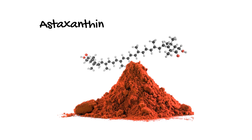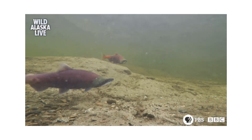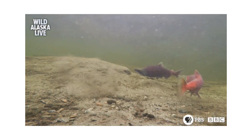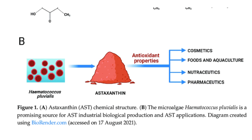Astaxanthin is a liposoluble carotenoid with a reddish-orange pigment. It is naturally synthesized by numerous algae, yeast, and bacteria. It supplies the reddish hue to salmon, redfish, crabs, and shrimp that feed on the astaxanthin-producing microbes. The microalgae Haematococcus pluvialis is considered the most important source of industrial biological production.